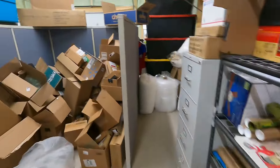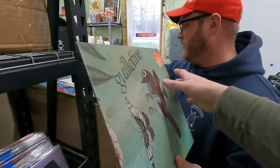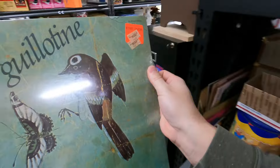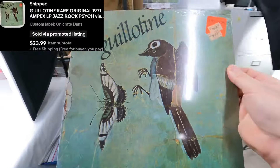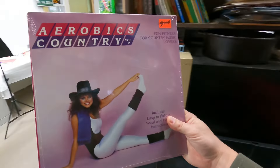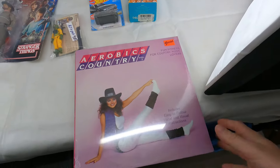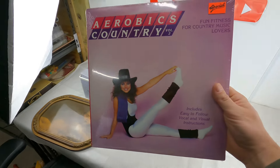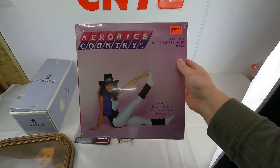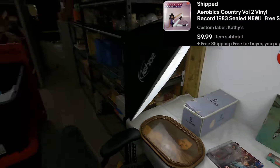And then this vinyl sold too. This one just sold — guillotine. It says brand new sealed. It says Jazz Rock. $24 free shipping. Go media mail, of course — so it'll make like $20 before taxes and fees. Aerobics Country, brand new sealed. This came from a buy almost two years ago now — it's hard to believe. We went to this buy and I must have seen it sold at one point and listed it. It sold for $10 free shipping. That was a really good buy.